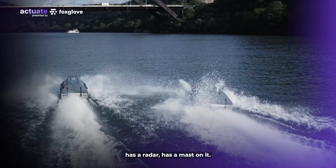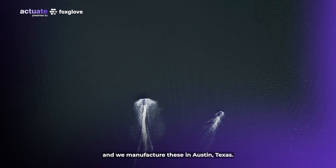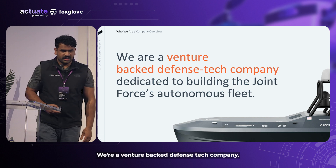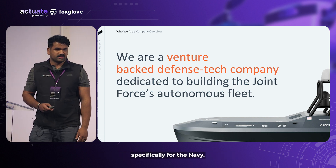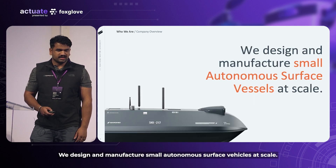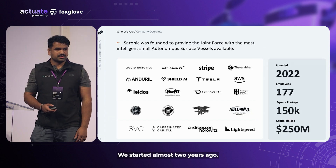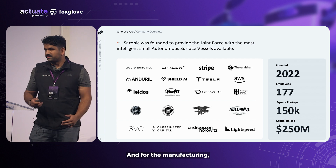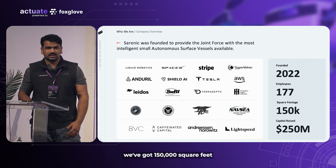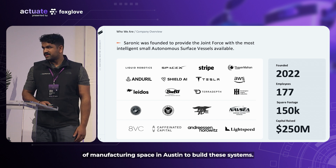The larger one, Cutlass, has a radar and a mast on it. The smaller one is Spyglass, and we manufacture these in Austin, Texas. We're a venture-backed defense tech company focused on the joint force, specifically the Navy. We design and manufacture small, autonomous surface vehicles at scale. We started almost two years ago, raised some money, hired some great people, and we have about 150,000 square feet of manufacturing space in Austin to build these systems.